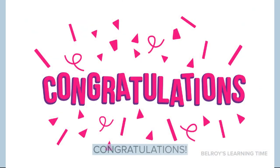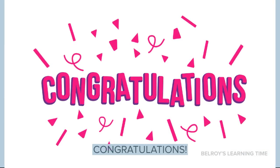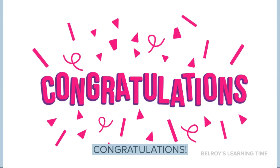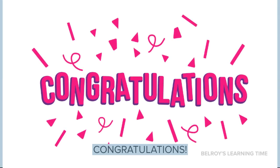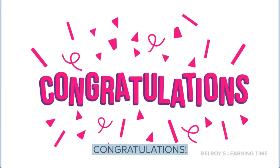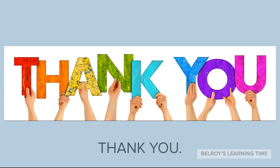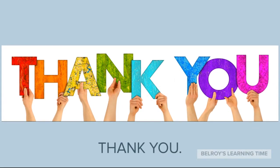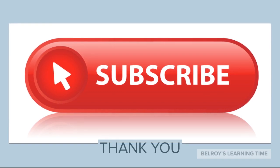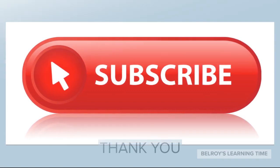Congratulations! You just learned how to count from 1 to 10. I hope you had fun and learned something new today. Make sure to practice counting every day because it's fun. Thank you for watching, and please subscribe to our channel by pressing the subscribe button.